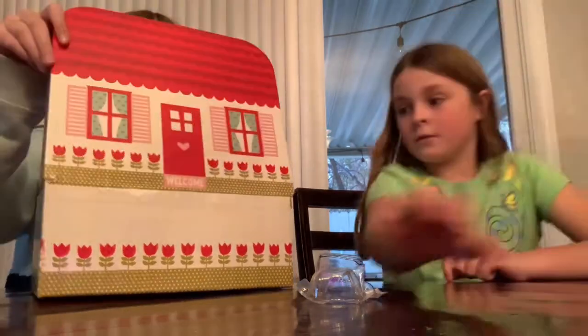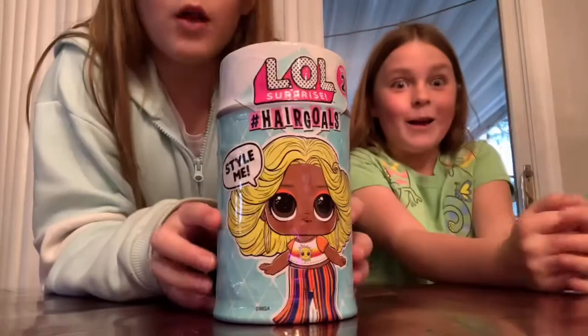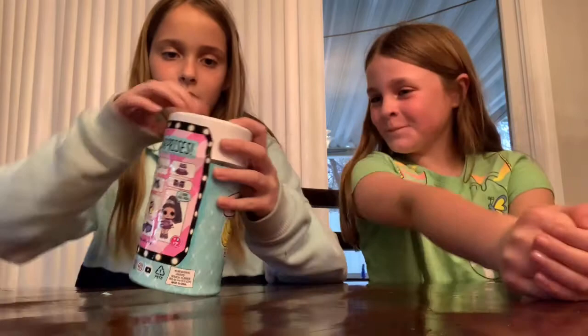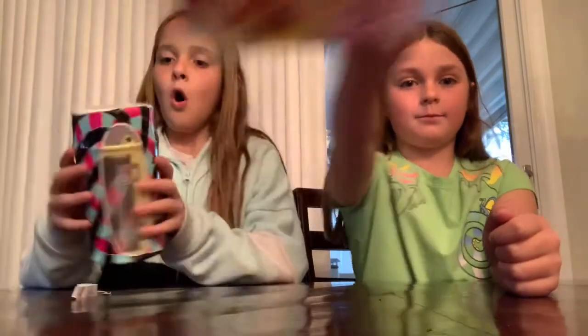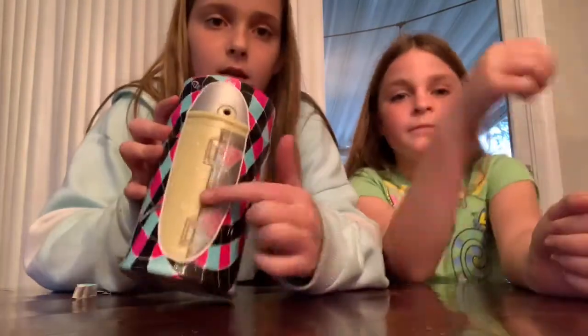I'm going to open mine first this time. I got a Hair Gold LOL doll! So let's start opening. Hopefully she gets a good rare one — I really hope I get a good one. Oh, that was so clean. I kept them breaking off every once in a while. Oh, I hope I got a different one. It's like yellow — show them! It's a yellow glittery one.